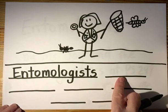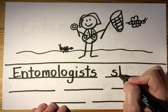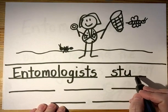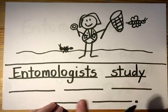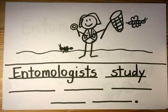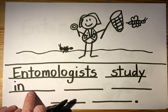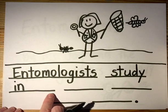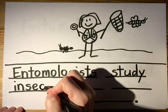Entomologists — study. S-T, uh, like umbrella — stud. And there's a Y on the end. Study. Let's re-read it to see what word comes next: Entomologists study insects. 'In' is a snap word — I know how to write 'in' already — I-N. Now I gotta write 'sects': S-E-C-T-S.